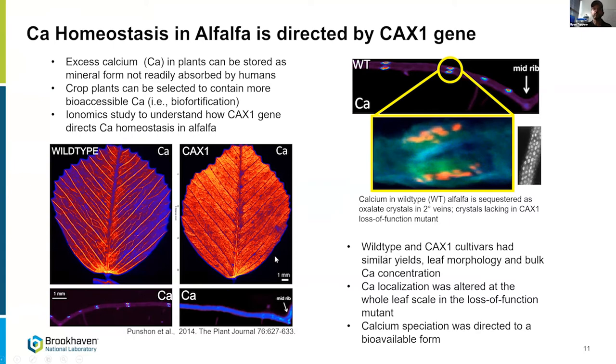What was so interesting is that the mutants had the same amount of calcium and the same bulk concentration. But on the local scale, the calcium wasn't stored in an insoluble form unavailable to humans and animals — instead it was stored in a bioavailable form easily absorbed. As an ionomics project, this was a very successful outcome. It nicely connects the imaging with spectroscopy and diffraction in a biological system.